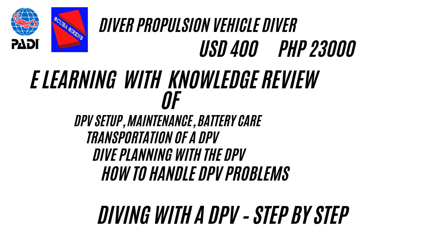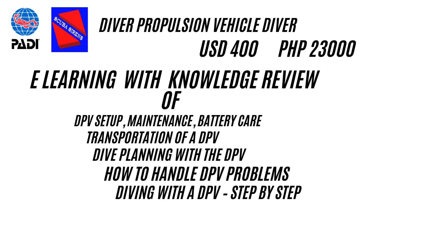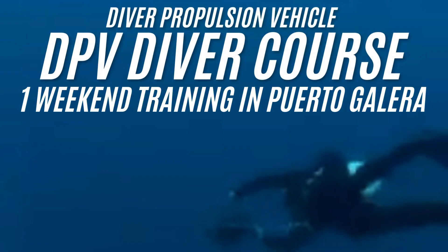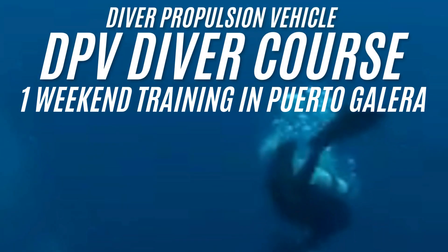And last but not least, before the three dives: diving with a DPV, step-by-step. This scuba diving specialty course can easily be done over the weekend in Puerto Galera.